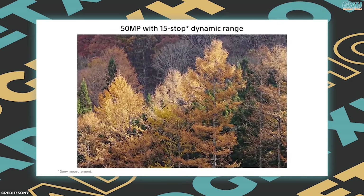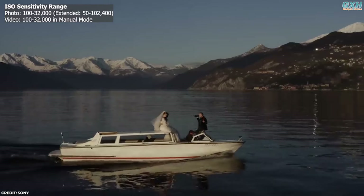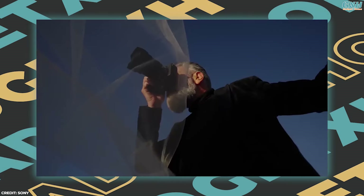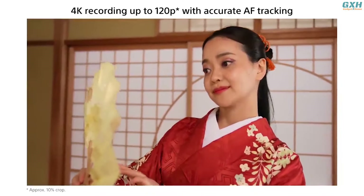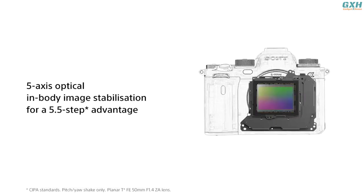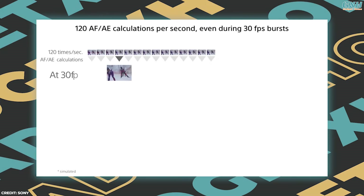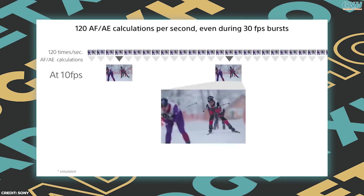The sensor promises an impressive 15 stops of dynamic range, with a standard sensitivity range up to ISO 32000 expandable to ISO 100–204800. The A1 excels in low-light environments, preserving detail without introducing excessive noise. The 8K recording at 30fps and 4K at 120fps positions the A1 as an industry leader in hybrid video production. Sony included 5-axis in-body image stabilization promising up to 5.5 stops of shake reduction, and its ability to shoot at 30fps with the electronic shutter allows photographers to capture high-speed action with minimal rolling shutter distortion.